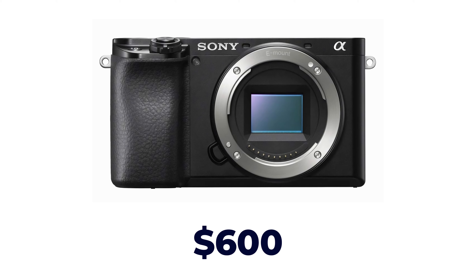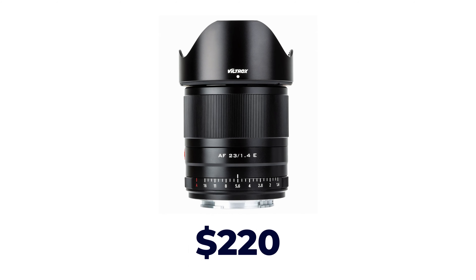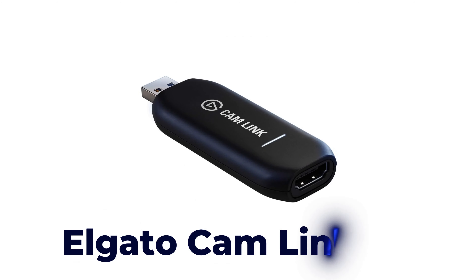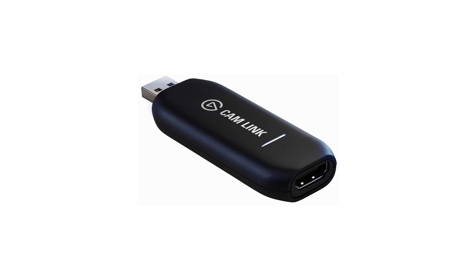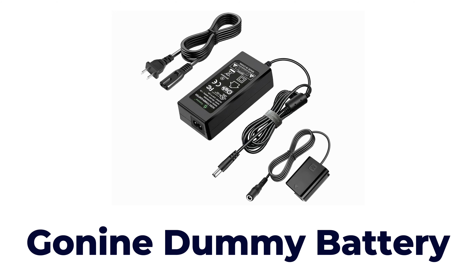What do you get for $1,000? Well, you're looking at it right now — this is a Sony A6100. I paid about $600 for the camera body, the lens is a Viltrox 23mm f/1.4 autofocus lens I bought on eBay for about $220, plus an Elgato Cam Link 4K capture card at $97, and a dummy battery for about $25 — making the total $942 before sales tax, or about $1,041 with the 10.5% sales tax I pay.